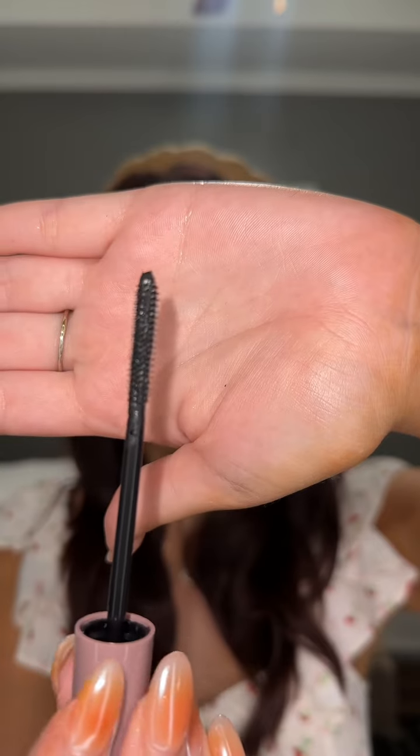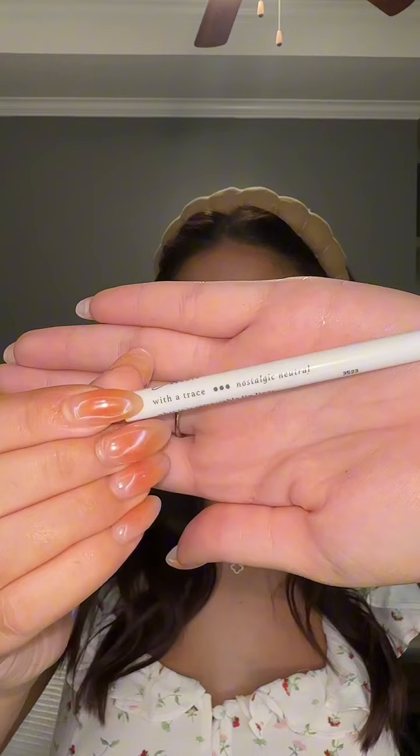I love mascara, and the Length Matters buildable mascara gives me the volume and definition that I want with my lashes. It also lengthens them and leaves them clump-free. It looks so good — I'm obsessed.